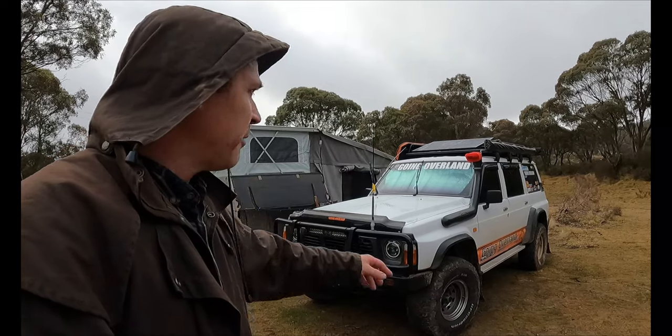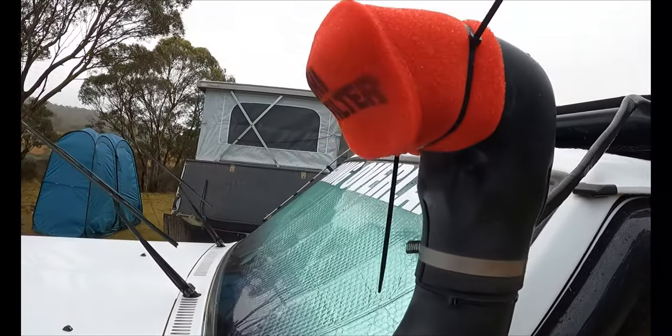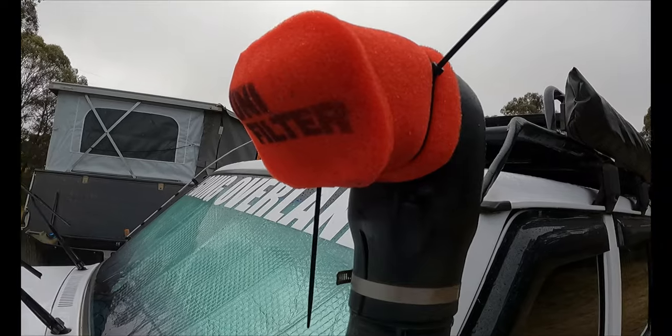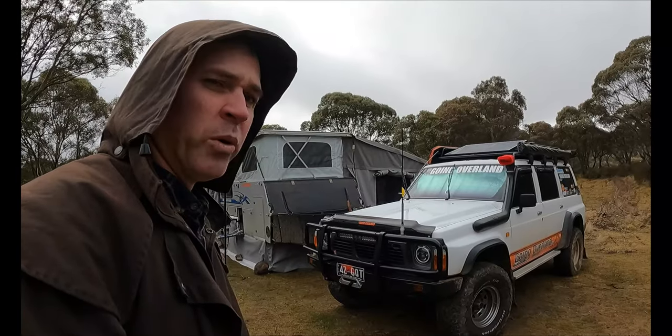Next thing: I've got a snorkel beanie. It's just stopping any of that driving rain getting into the snorkel and into the air intake. That oil-based filter blocks a bit of that rain and water getting in.